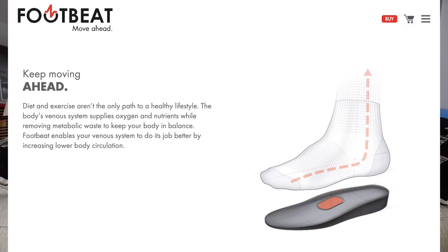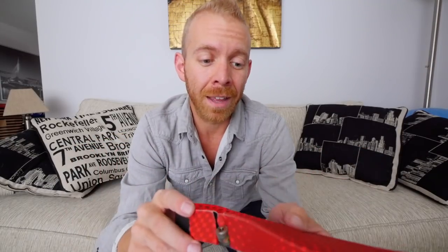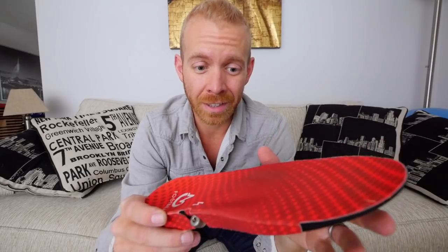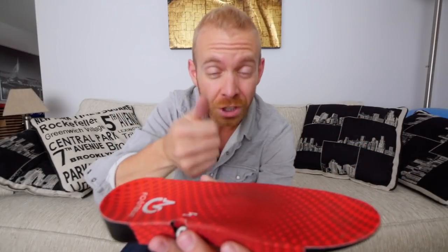They assured us that they had many athletes who have gone through plantar fascia issues, low arch problems, bad circulation, and diabetes, and that there were a lot of studies that actually say that this little plunger that pushes up into your venous plexus increases blood flow.